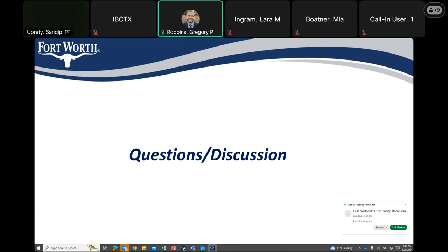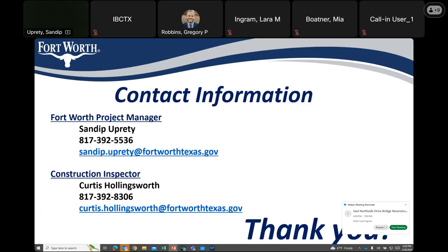Go ahead and move to the next slide with our contact information. If you have any questions at any point in time, that is my contact information. You can also talk to the construction inspector — his name is Curtis and his number is listed there. Regarding another question: will emergency response be notified of the detours? Yes, not necessarily of the lane shift on Northside, but of the road closure on Samuels.